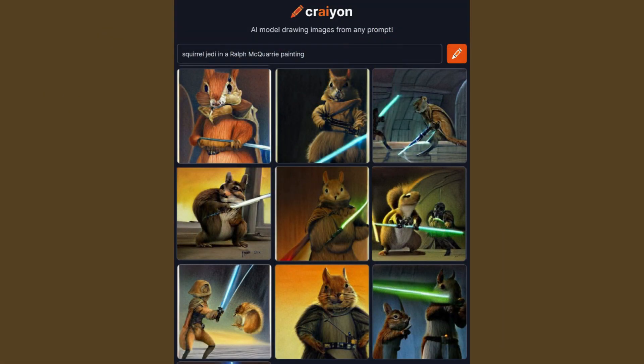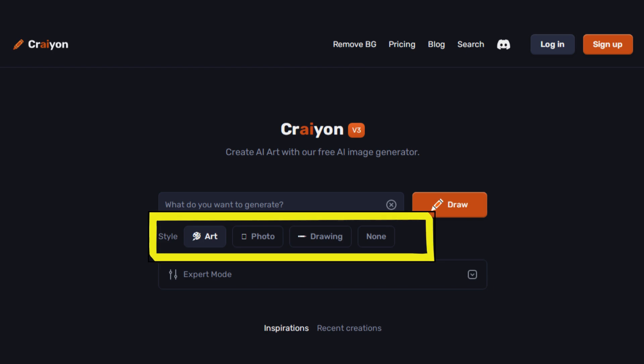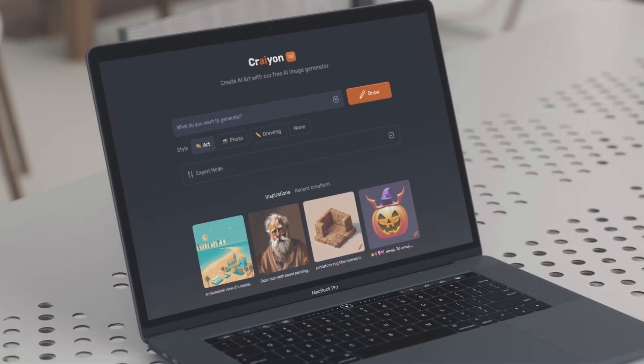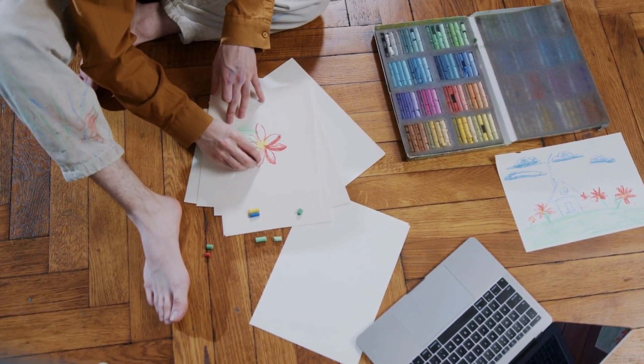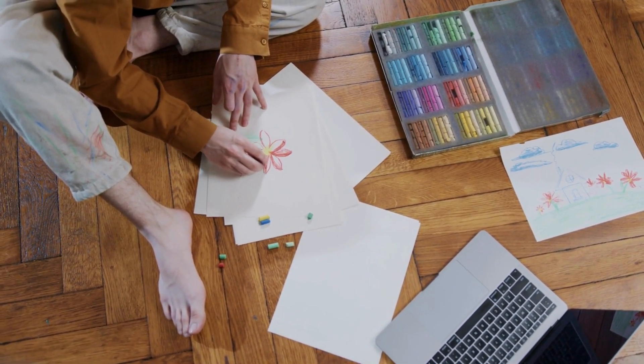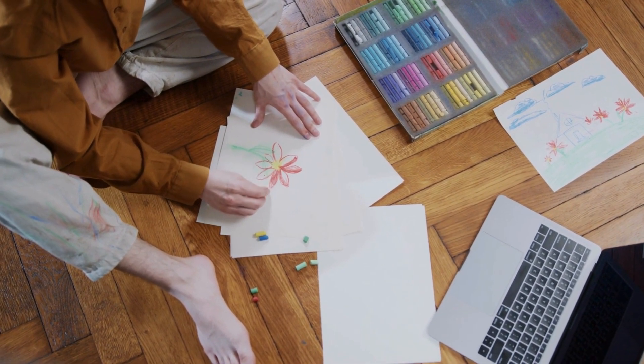It's like having your own personal art studio right at your fingertips. And the best part? Crayon's interface is so easy to use, even if you're not an art pro. With just a few simple tools and clicks, you can customize your artwork to perfection. Want to add a splash of color or adjust the brush strokes? No problem — Crayon's got you covered. Whether you're a budding artist looking to level up your skills, or just someone who loves drawing for fun, Crayon is the perfect playground for unleashing your creativity.